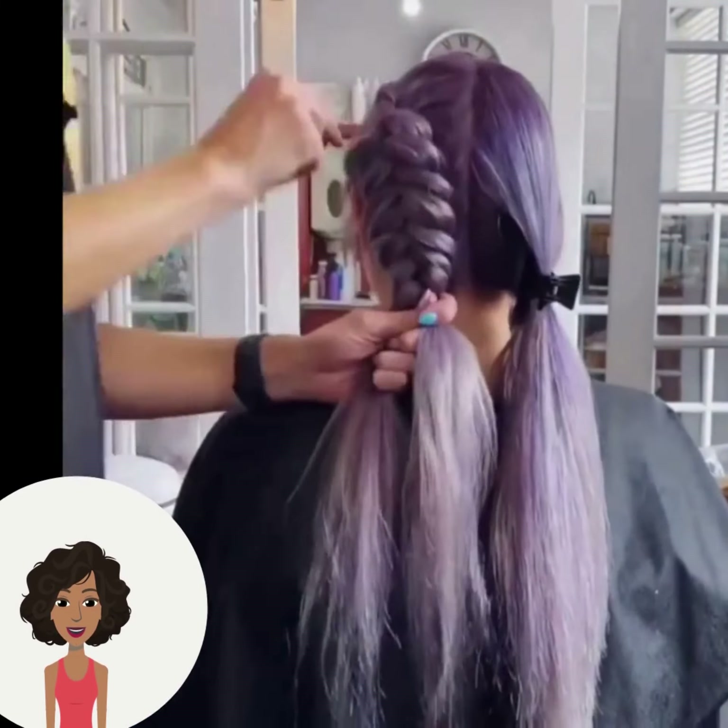Then we see some layers being added and hair coloring transformations for the next one. Looks like he's doing red, orange, even a little bit of purple and pink. Wow, such a beautiful blend of color.